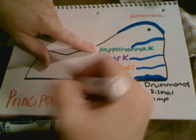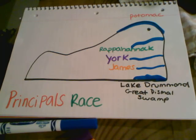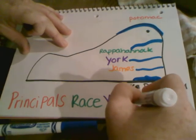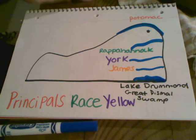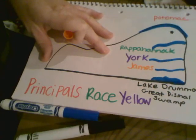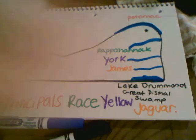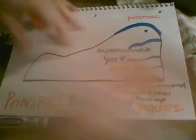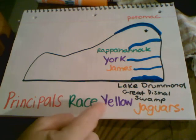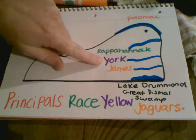We're going to use the R — 'Race.' We're going to use the Y — 'Yellow.' And then the last word is 'Jaguars.' A Jaguar, if you don't know, is an old sports car. So 'Principles Race Yellow Jaguars,' and that follows the order of the rivers from top to bottom: Potomac, Rappahannock, York, and James.